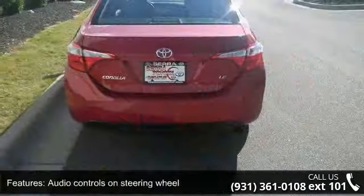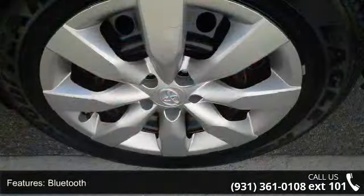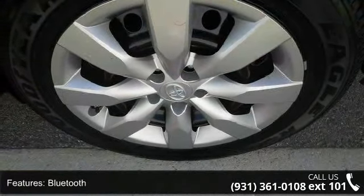Audio controls on steering wheel, Bluetooth, clock, in-dash cruise control, CVT transmission and daytime running lights.